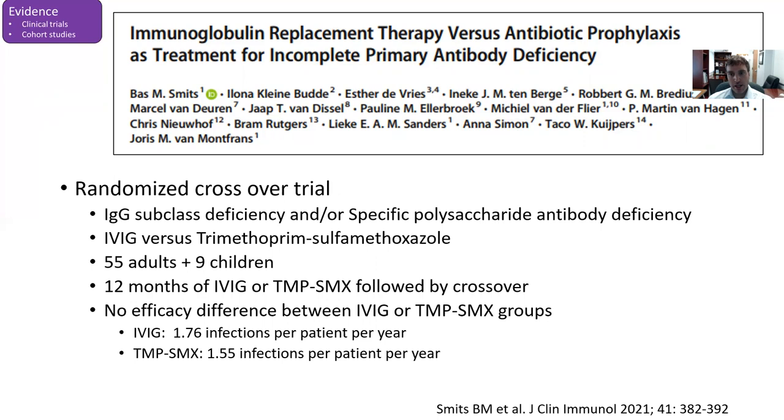A second study, relevant as a robustly performed study recently published in the Journal of Clinical Immunology, performed a randomized crossover trial comparing Bactrim prophylaxis with IVIG in patients with either IgG subclass deficiency or specific antibody deficiency. It was primarily in adults, and they showed there was no efficacy difference for infection prevention between IVIG and Bactrim in this cohort. While it's a little hard to extend this paper to clinical practice, it does show some potential benefit for Bactrim prophylaxis in this patient group.